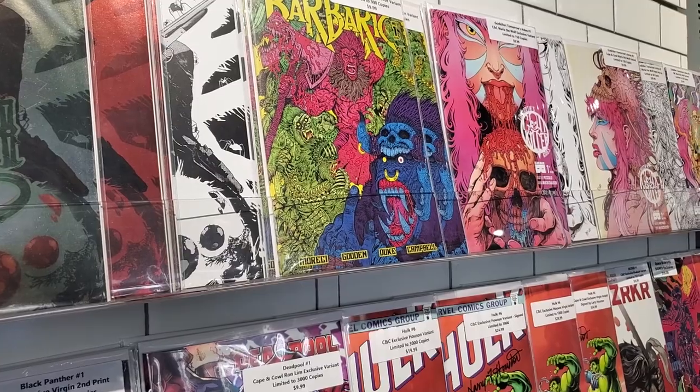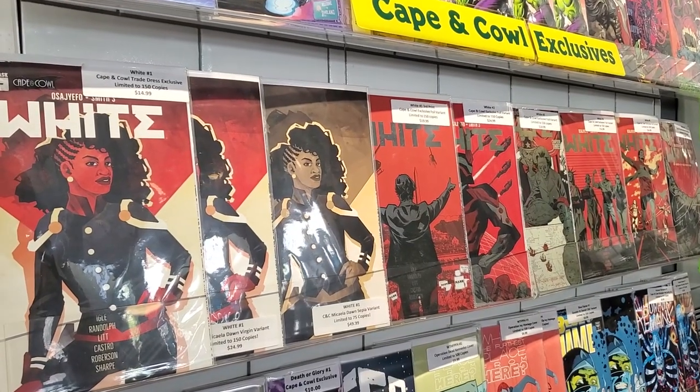Here we have some of our exclusive variant covers, which is one way that we use to promote independent books, diverse creators, and stories that we're excited about.